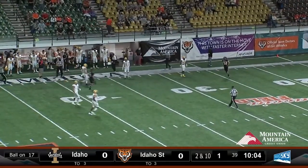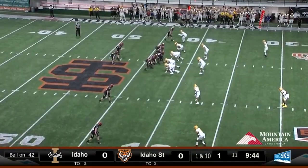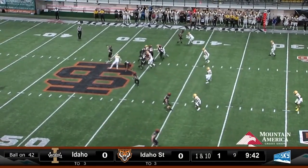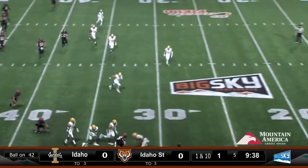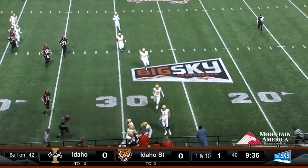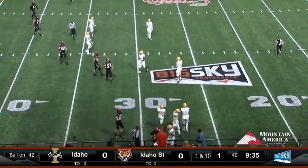Tanner Connor back there with Vanderwall. They both come to the right, and the toss to Rango — he gets outside at the 35 and he's knocked out of bounds at the 30-yard line.